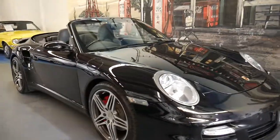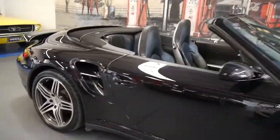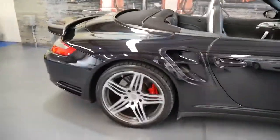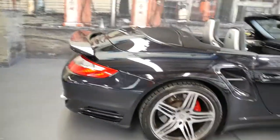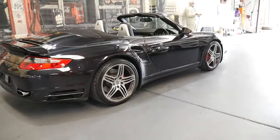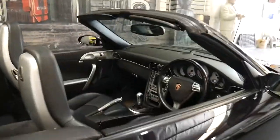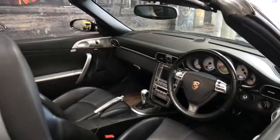This 997 Porsche 911 Turbo is in absolutely immaculate condition. It's a two-owner car from new and it's been fully serviced up to date. It's done just 91,000 kilometres since it was brand new, and it's a manual.